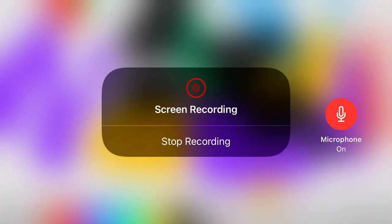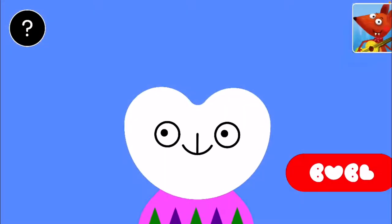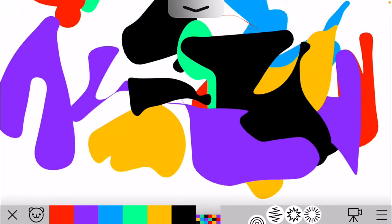The most weirdest shapes in Bubl Draw — it's this one.